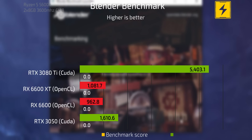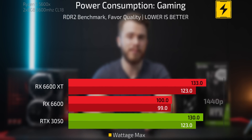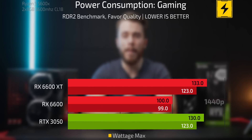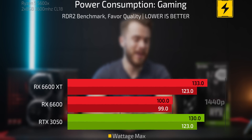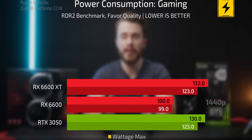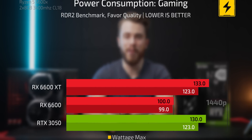The Radeon cards aren't the best for intense video editing and 3D modeling. Moving to the last section — power consumption in regular gaming. The 6600 XT runs at about the same wattage as the 3050 in my tests running Red Dead Redemption 2, yet it gets more frames per second. So despite consuming the same wattage, the 6600 XT is simply more efficient, and the 6600 undercuts both when comparing wattage consumed versus frames delivered.